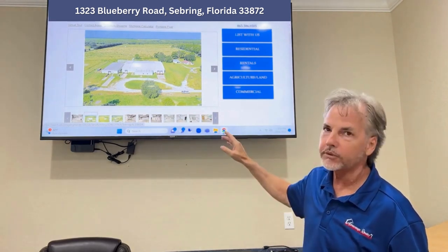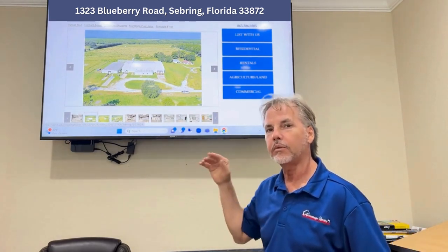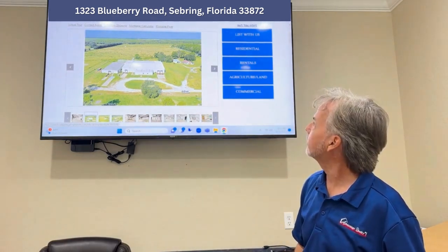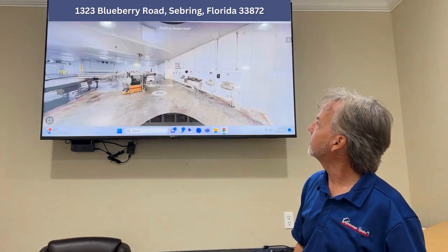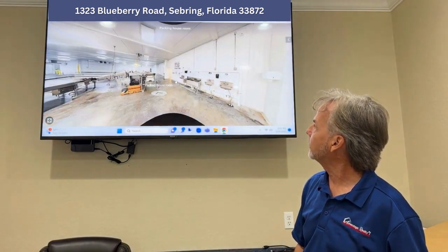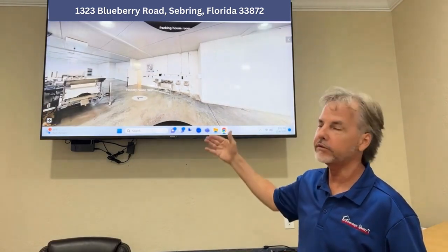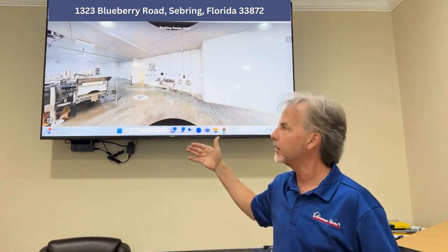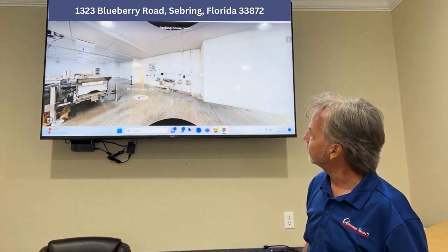So I'm going to take you through it so you can actually see it, walk through it, just like you're there in the facility. You can see it on your cell phone in our 3D tour. If you want to get online and find it on our site, advantagehighlands.com.